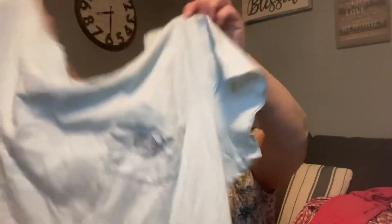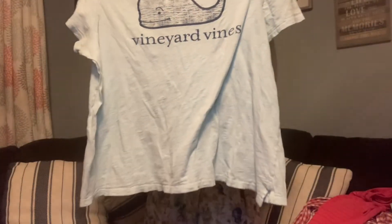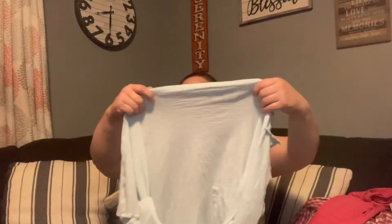I got a Vineyard Vines size extra large t-shirt with a pocket and the whale on the back. I'm just noticing it's got some little holes in the front — they blend in really well, so I'll just disclose that and still list it.